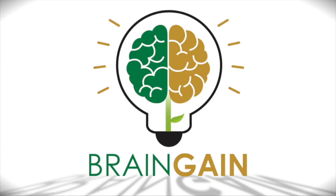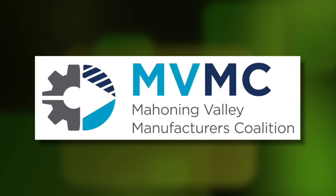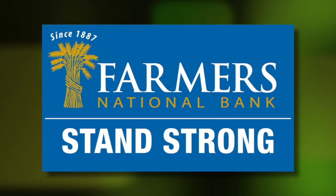Brain Gain is sponsored by Sweeney Chevrolet Buick GMC, the Mahoning Valley Manufacturers Coalition, Southwoods Health, and Farmers National Bank.